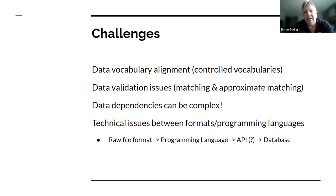The data dependencies can be complex. Because Neotoma is so highly normalized and other people's datasets often are not, we range from just having something on a spreadsheet to having full databases we're trying to import. There are relationships in Neotoma that may not be present in other datasets. And there are technical issues between formats and programming languages: we get a raw CSV file, transform it into something R or Python can understand, pipe it through the Neotoma API, and into the database. There are a lot of layers in this process.